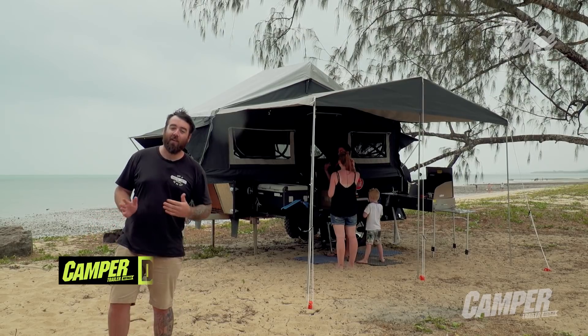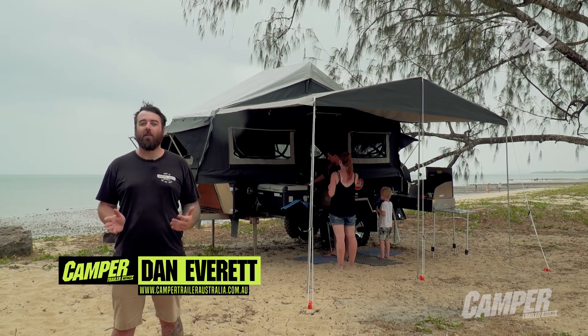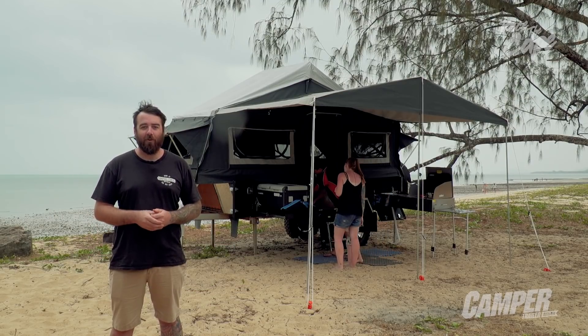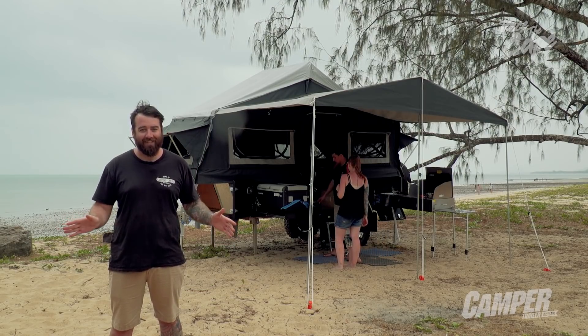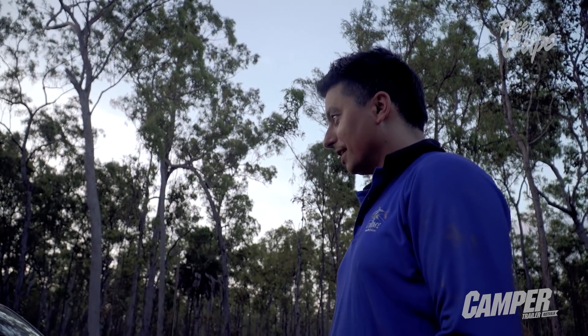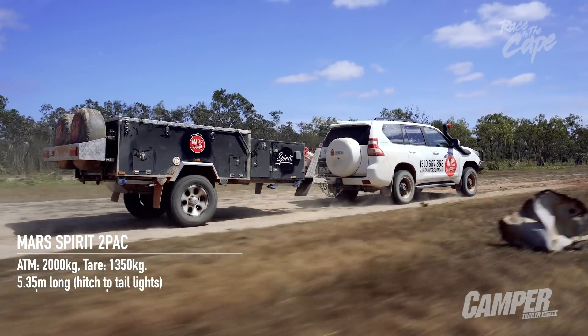A lot of people are concerned when you start talking imported campers — that they're just not going to be up to the task. They think they come in, buy the container load, slap a different sticker on, put it out to market, that's it. Good mate here, Celso from Mars, reckons his stuff is seriously up to the task and he's put it to the test.